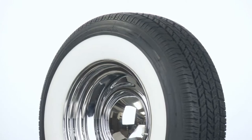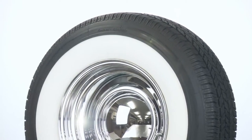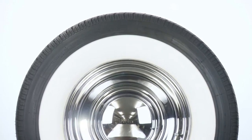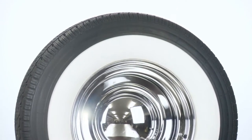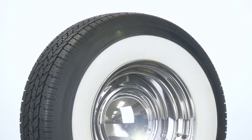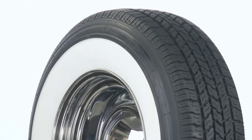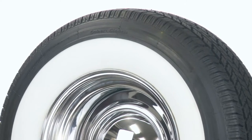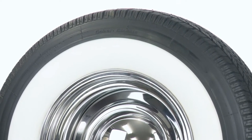The Coker Classic brand offers a number of sizing options for hot rods, classic cars, and other applications. Coker Classic's radials are DOT and ECE approved and backed by our life of the tread warranty. Wide white wall radial tires are a great replacement for original bias ply tires as they offer great ride and authentic looks for a wide variety of collector vehicles.